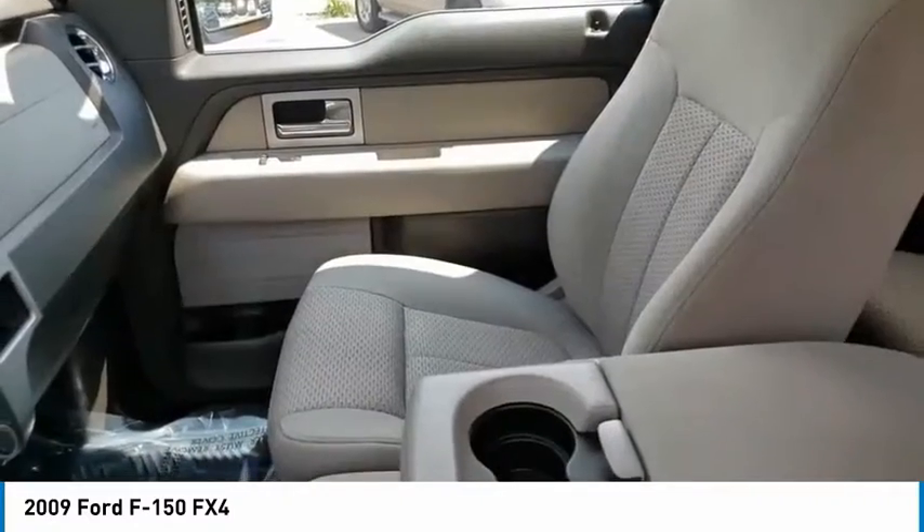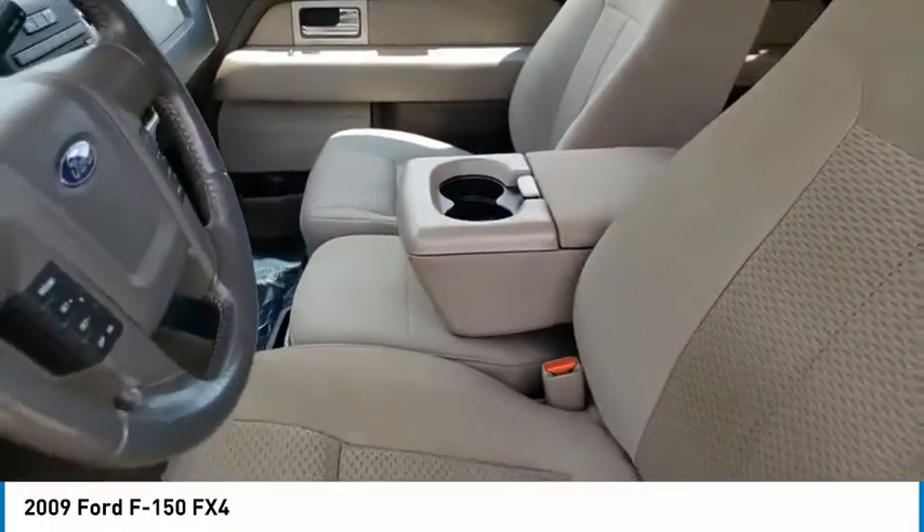Black door handles. Interval wipers. Sirius satellite radio. Cruise control.